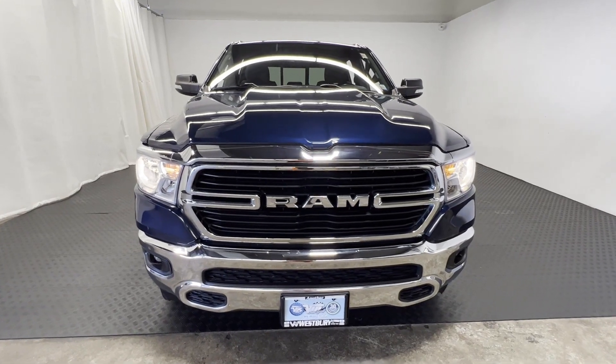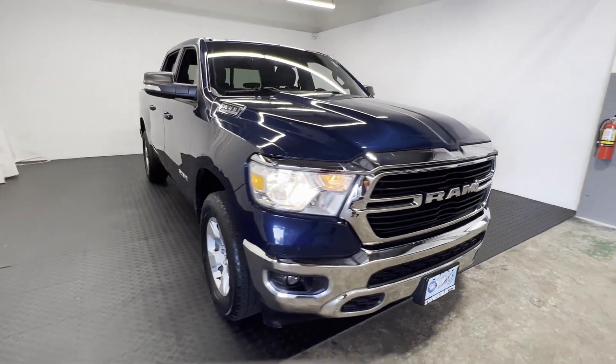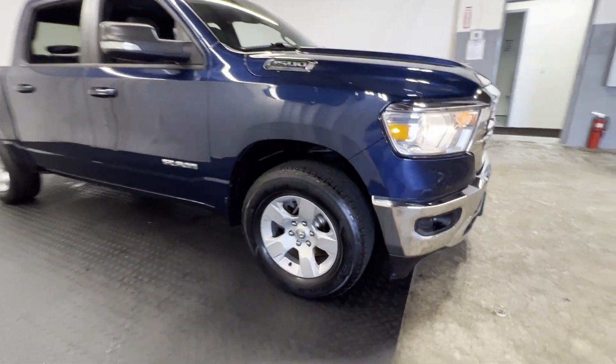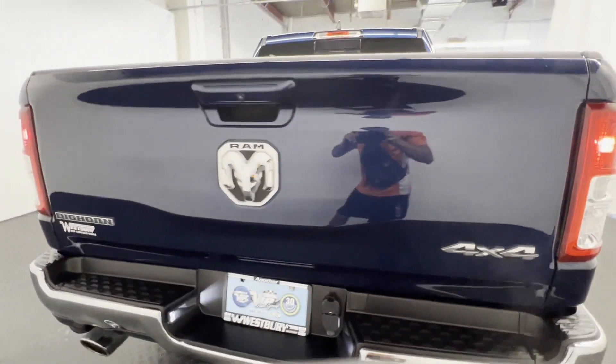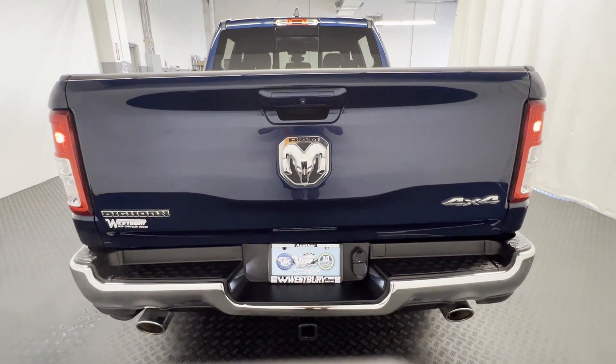2021 Ram 1500 with less than 31,000 miles on the odometer. This pickup truck offers two full rows of seating for premium comfort. It strikes the perfect balance of fun and function while offering four-wheel drive.